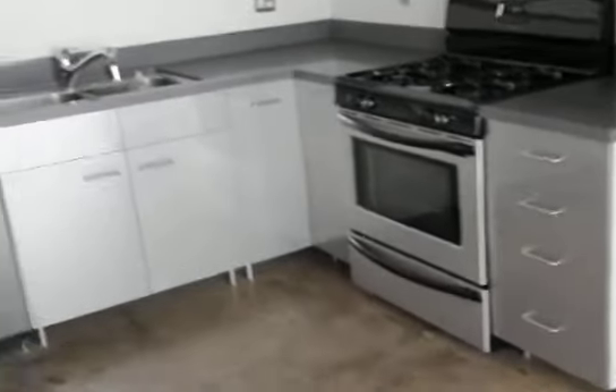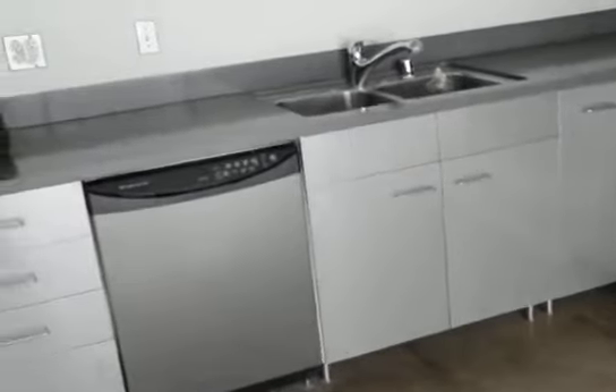Air conditioning. Stainless steel stove, dishwasher, cabinetry. The large storage unit here.